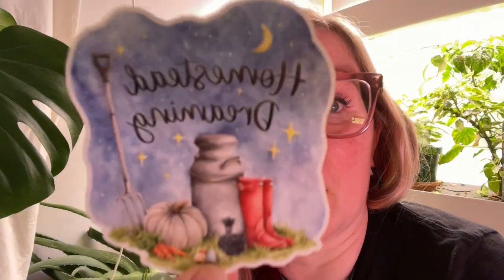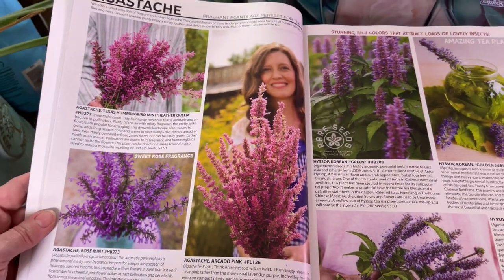To say I'm excited would be the understatement of the century. It is finally here and this thing is, look at it — it's like an inch thick. I'm going to flip the camera around so we can look through the catalog together. I'll pick out some seeds for my garden, hopefully you guys will see something that you like, and we'll all get inspired to plan our garden for next year. I also got the first of my stickers: the Homestead Dreaming and the Just Can It, both of which will be in my Etsy shop.